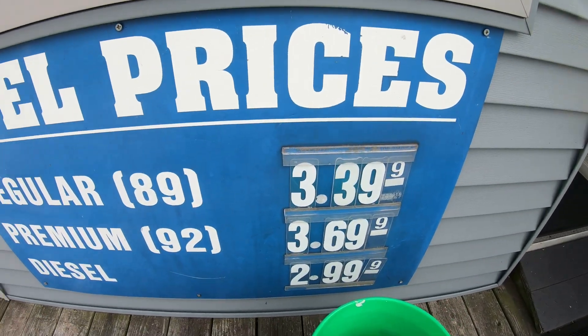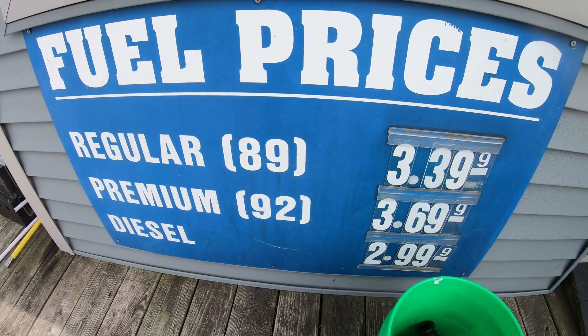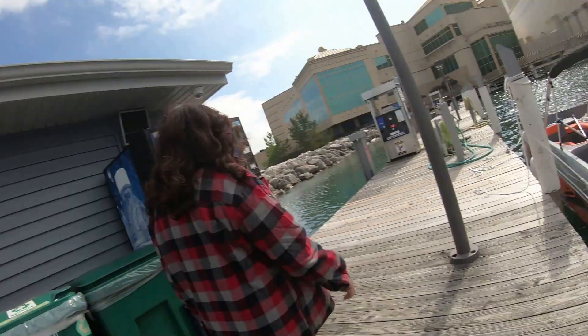That's how you fill it up. Gas prices here as of Wednesday, September 4th: regular $3.39, premium $3.69, diesel $2.99. The fuel dock at Hammond Marina is open 8:30 to 4:15 — only until 4:15, so keep that in mind.